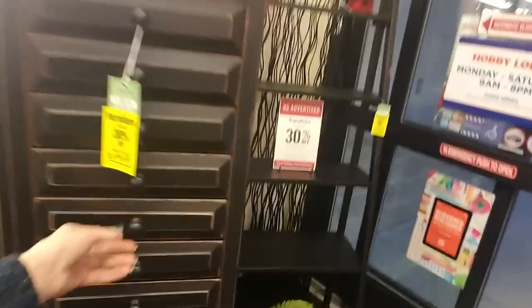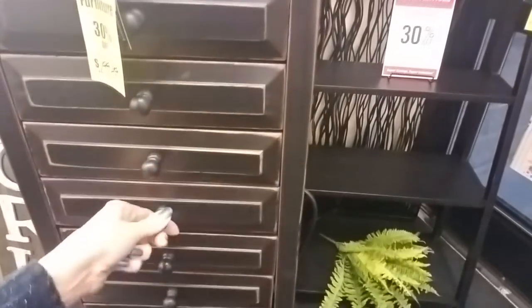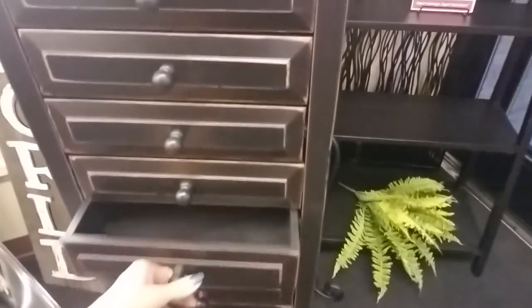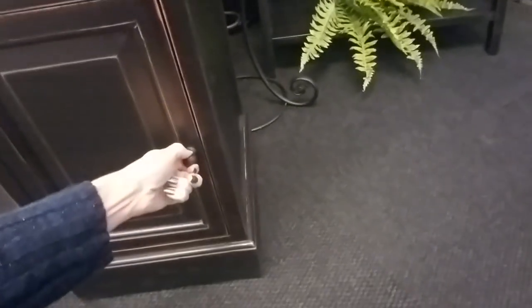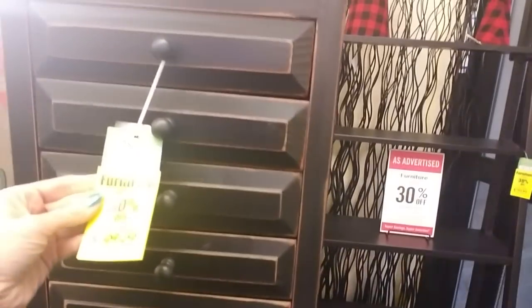Oh wow, oh my goodness — all these drawers! That's actually really cool. All these are the same size, and then down here you have a cabinet. That is neat — $199.49. And then there's another one of those shelves over there.